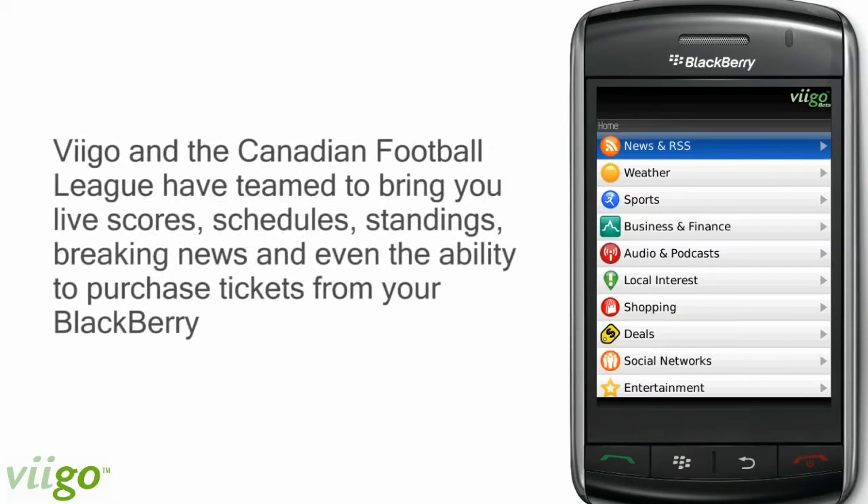Vigo and the Canadian Football League have teamed up once again to bring you a second season of live scores, schedules, standings, breaking news, and even the ability to purchase tickets directly from your BlackBerry smartphone.